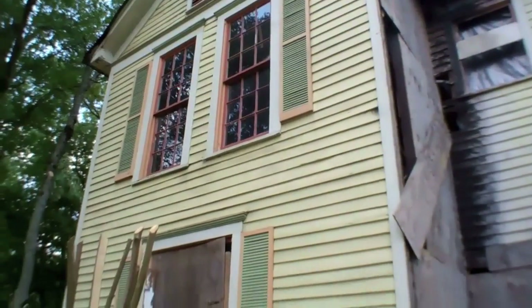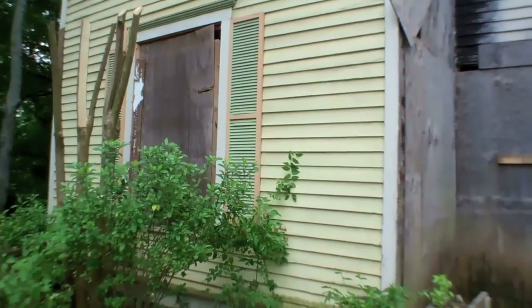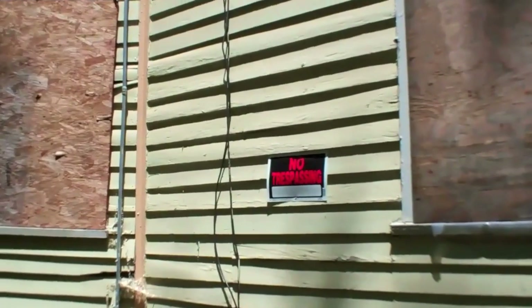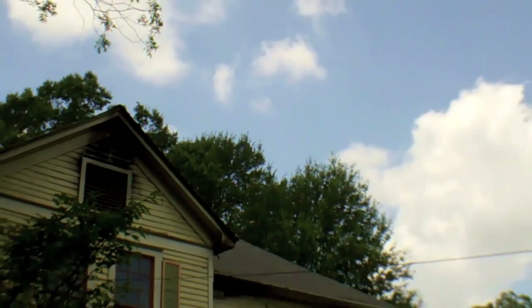We'll be following the project from beginning to end, starting with the demolition, through the construction, and ultimately welcoming the new neighbors to East Atlanta, so check back frequently. We'll be talking with Jamie Warner, the project manager, and also with Maura Mitzner of Greenstone Design, the designer in charge of the project.